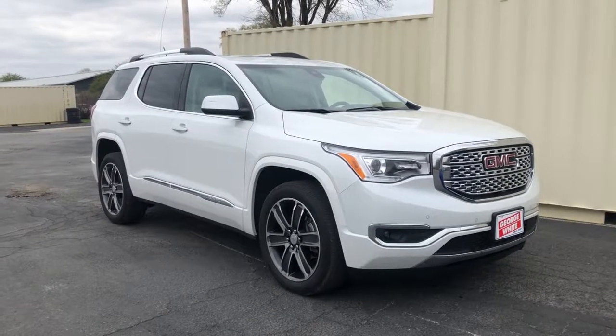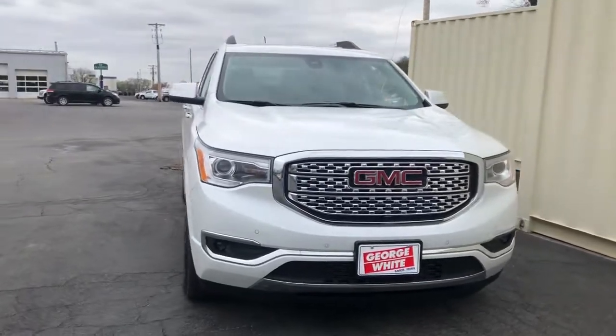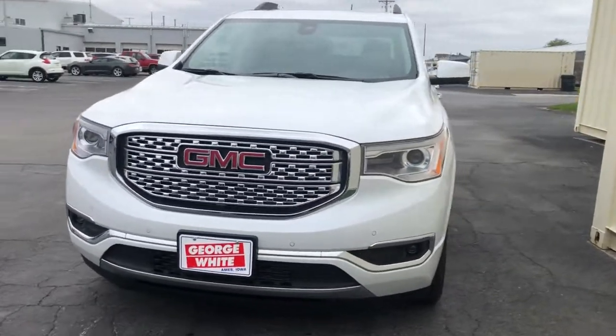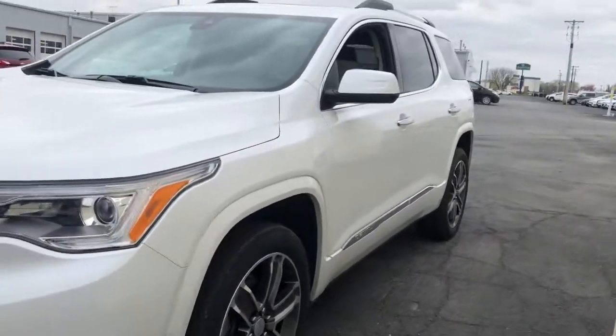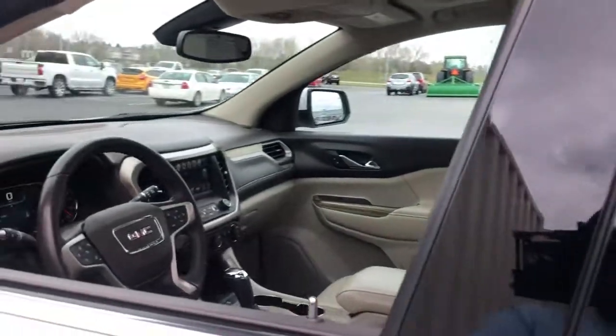Get acquainted with the 2018 GMC Acadia. With less than 35,000 miles on the odometer, this vehicle provides excellent value. Now is the perfect time to start a fresh new chapter in your traveling life.